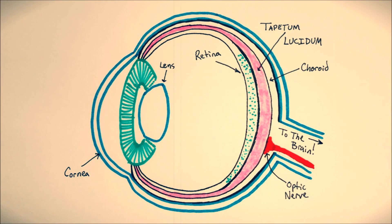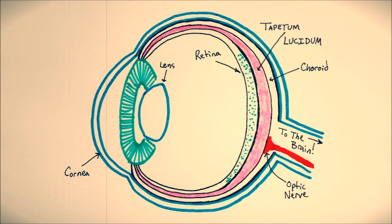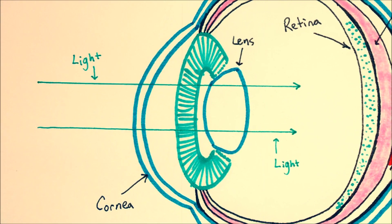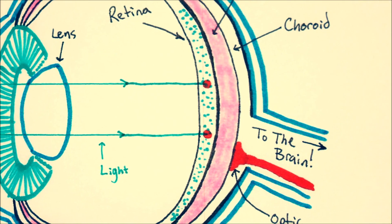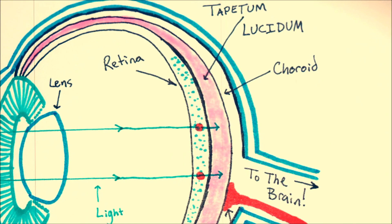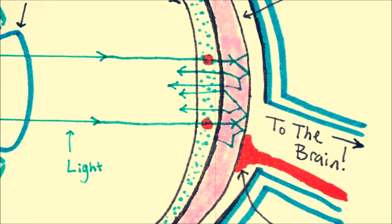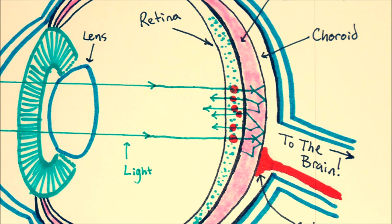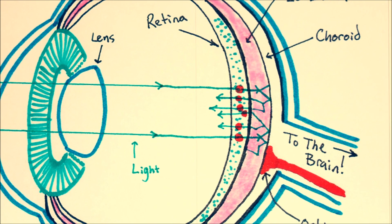Here's a rough sketch of an eyeball, and I've put the tapetum lucidum as that pink layer behind the retina — I've also exaggerated its size so we can see what's going on in this diagram. Those blue dots represent rods and cones, which interact with light and observe it. If light passes through the eye to the retina, some of it gets absorbed, but some keeps going. When it hits the tapetum lucidum, that layer scatters the light all around, bouncing it back through the retina for a second chance to be observed. When rods and cones interact with it, the eyeball sees the light, and animals with this structure can see better in low light conditions.